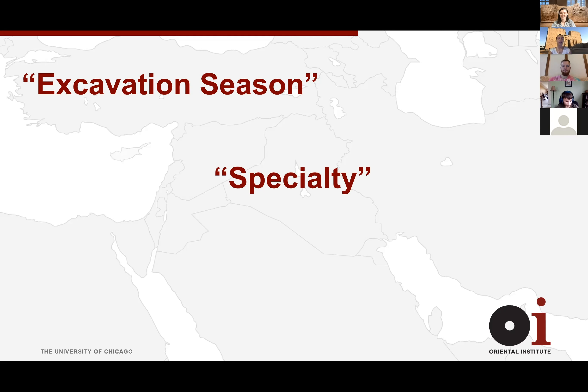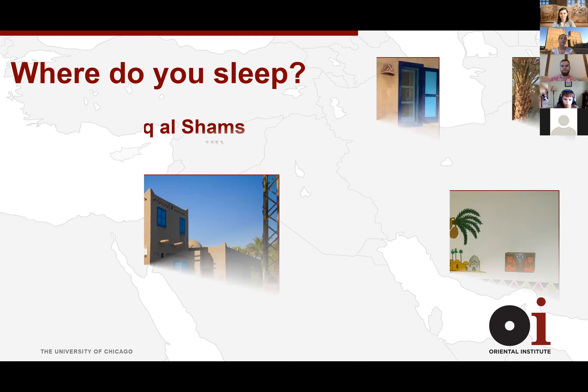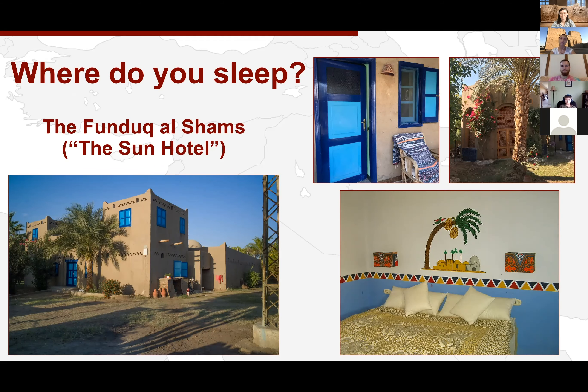Lastly, we have the dig house, which refers to where archaeologists go back to at the end of the day. You might be wondering where archaeologists sleep — we're not just out on the ground. At Tell Edfu, we're lucky enough to have funding that lets us stay at a little hotel called the Funduq al-Shams, which is Arabic for 'Hotel of the Sun.' It's very nice — definitely the nicest place I've ever stayed on excavation.